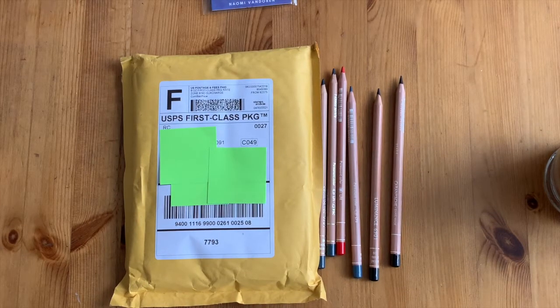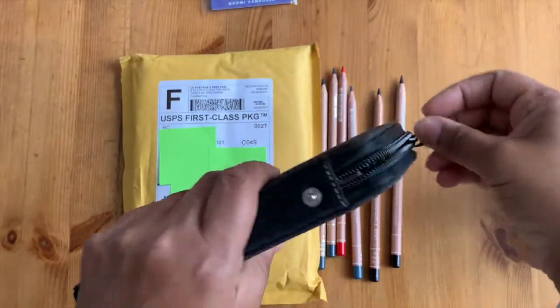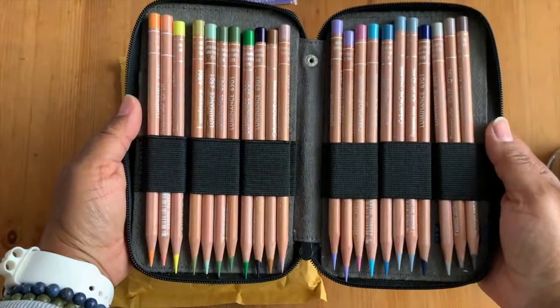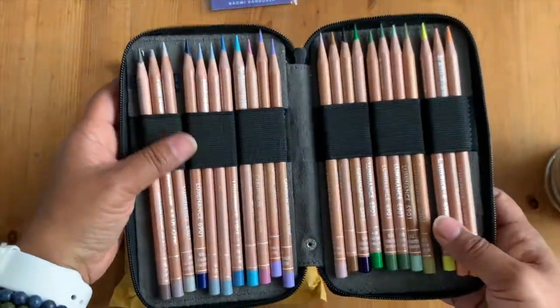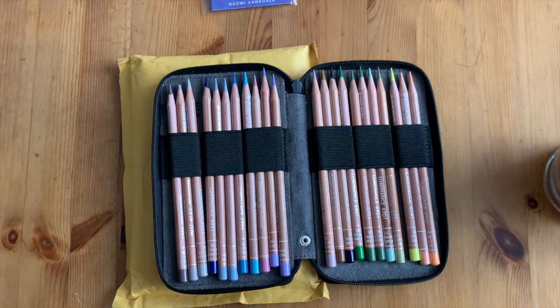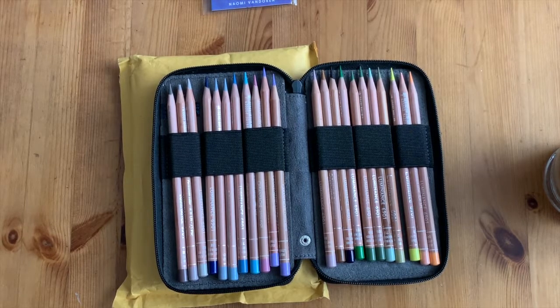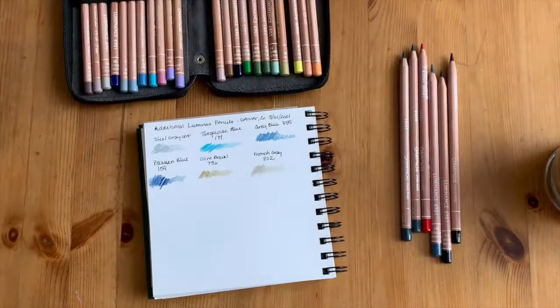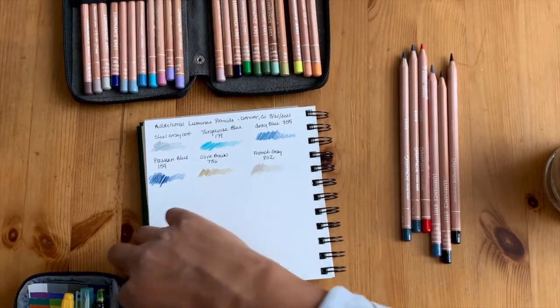I put them in a leftover art pencil roll — I'm actually getting a bigger one. These are all of my Caran d'Ache Luminous colored pencils that I already have. I think I've swatched these for you guys already. Let me pull out my little pen for my portable kit.